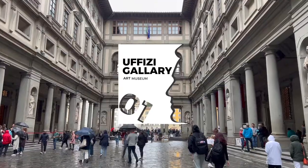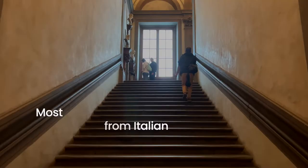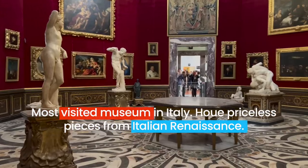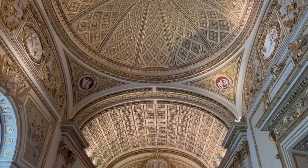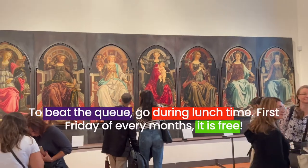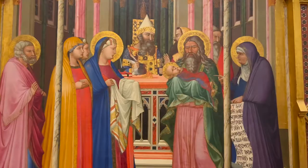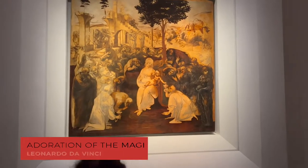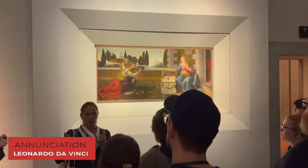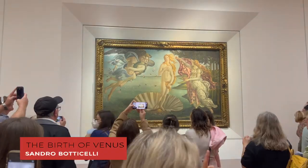Number one, let's start off with the Uffizi Gallery. It is the most visited museum in Italy and houses many prized pieces from the Italian Renaissance, from artists like Leonardo da Vinci and Sandro Botticelli. The queue can be quite long, but one tip: go during lunchtime — the queue is much shorter. Also, on the first Friday of every month, entry to Uffizi is free.